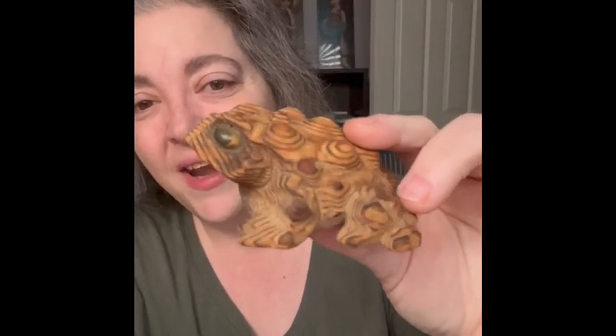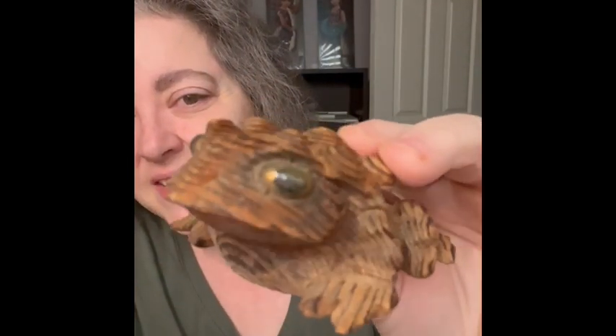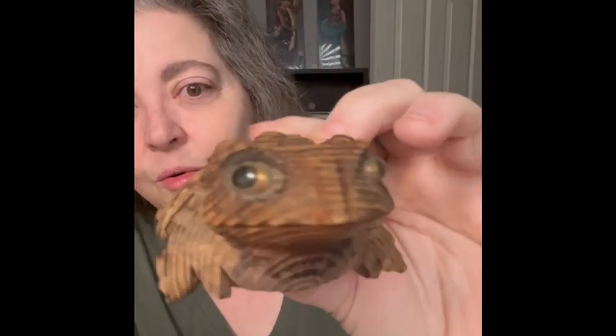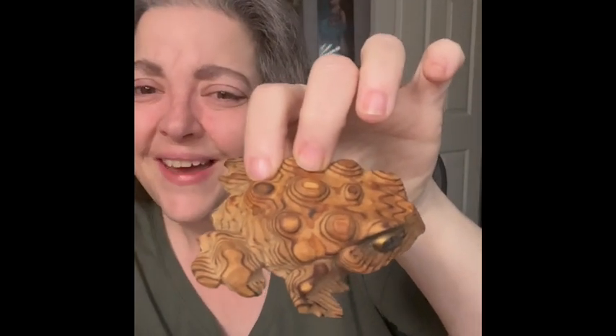The next item I will show you is this cool frog. I don't know much about this frog — there are no markings on him, but I love that wood. It's a very light wood. And even his eyes — look, they look like they're following you. I love the carving of him. I just felt like he was really cool and he's very light. So am bringing that.